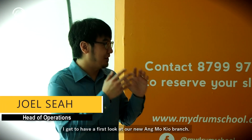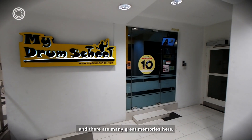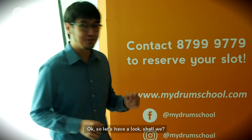Today is the day I get to have a first look at our new Ang Mokyo branch. I've been here since 2014 and there are many great memories here. I've seen students grow up and I'm really excited about this new phase of the Ang Mokyo branch era. So let's have a look, shall we?